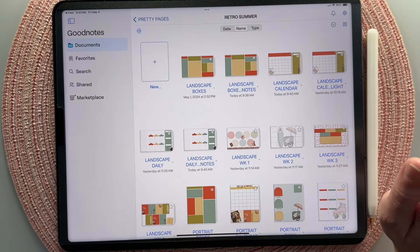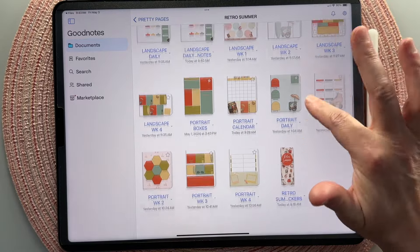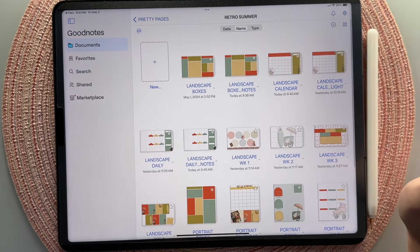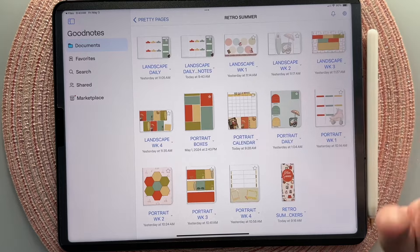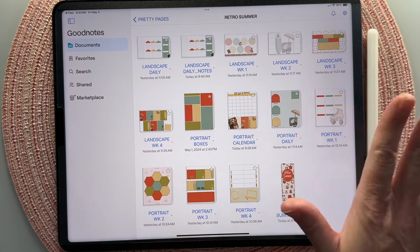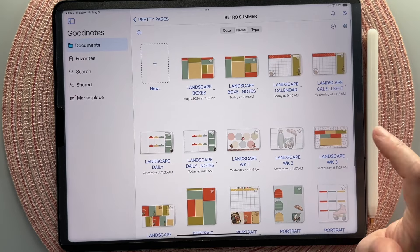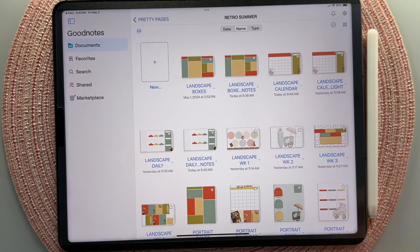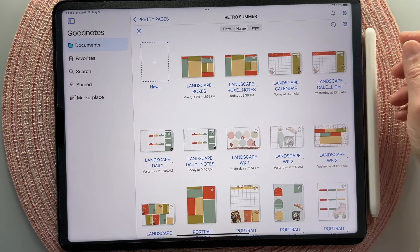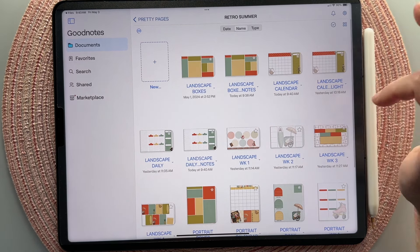That is the Pretty Pages in a nutshell. I hope I've kind of walked you through all the different aspects of these pages. There will be way more videos to come in the future showing different ideas and ways to use them. But for now, for this first set of Pretty Pages, I just wanted to get you going with all of the basics. Can't wait to see what you create. I encourage you to join our Facebook group — the link will be down below. I hope this saves you a bunch of time in your digital planning. Have a great day.